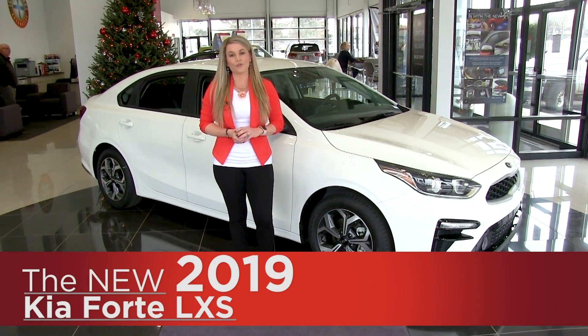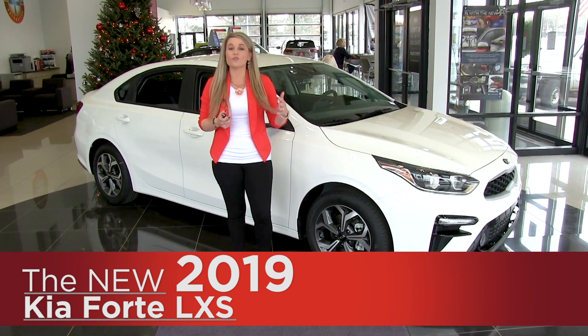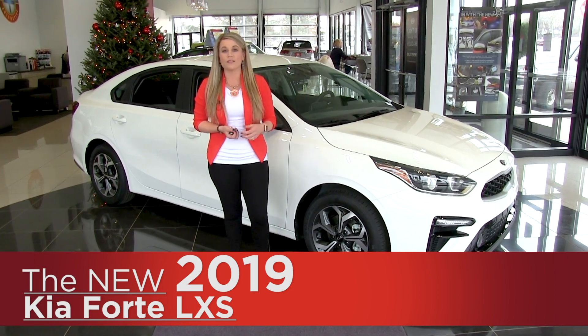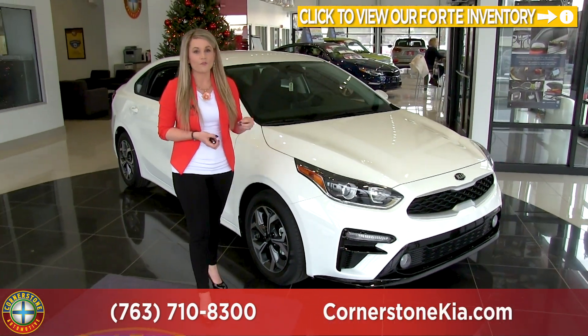Hey everyone, it's Angela here from Cornerstone Auto and today I am going to show you the 2019 Kia Forte. New for 2019, it's fully redesigned and has taken some cues from the Kia Stinger, which has implemented a very dynamic exterior look with aggressive lines as well as a sporty front end.